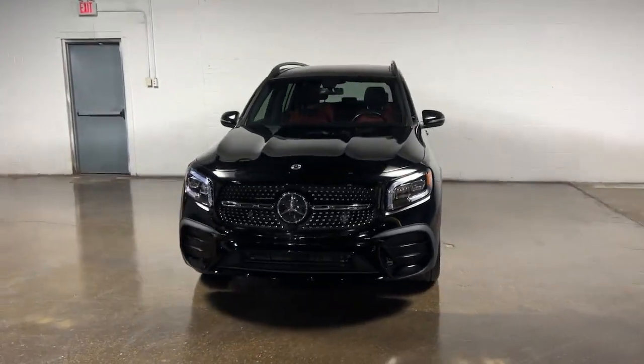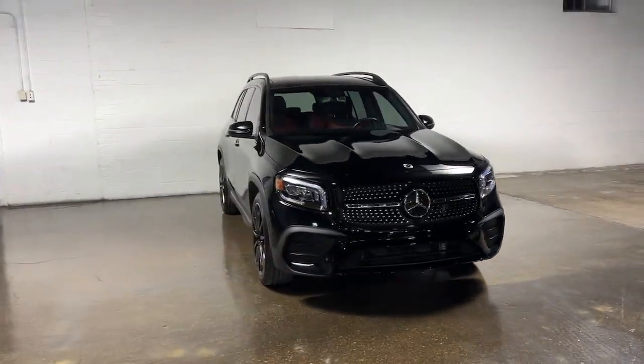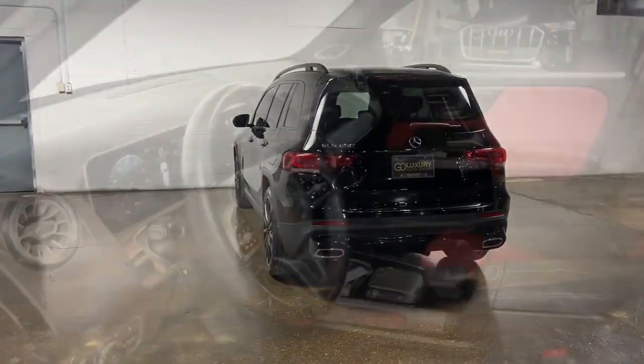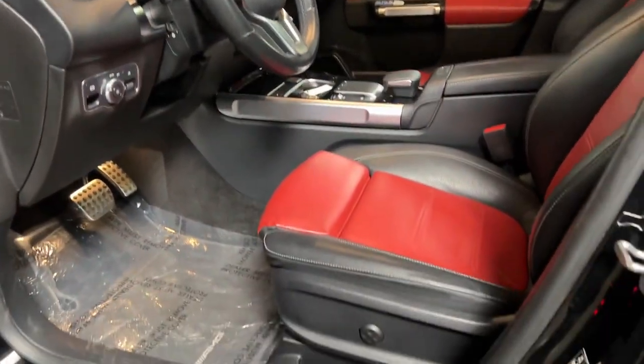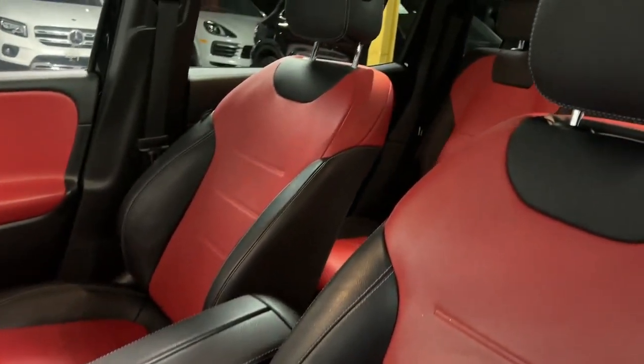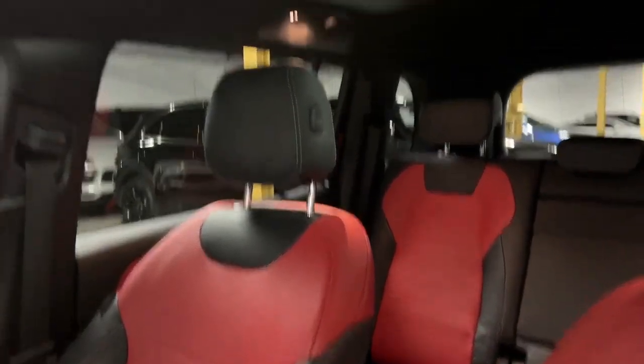You just found the 2021 Mercedes-Benz GLB. This vehicle is an outstanding buy with fewer than 30,000 miles on the odometer. Infuse your adventures with engineering excellence in this comfortable, capable GLB SUV.